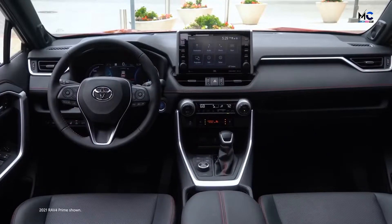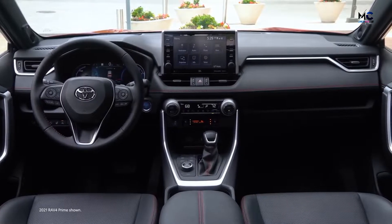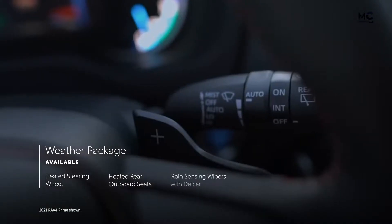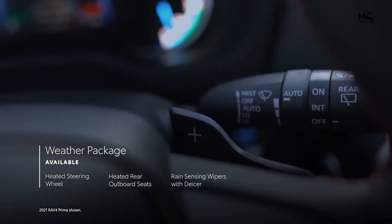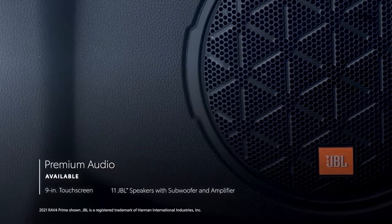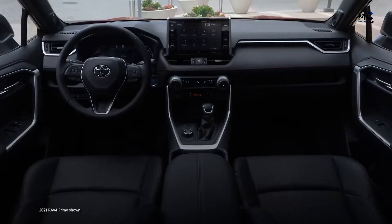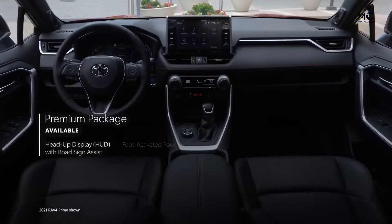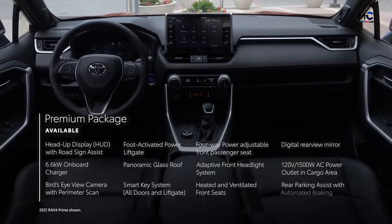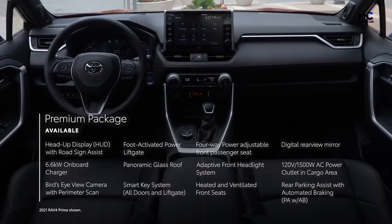Building off XSE's well-equipped standard features, several packages are available. A weather package adds a heated steering wheel, heated rear outboard seats, and rain-sensing wipers with de-icer functionality. The premium audio option includes an 11-speaker JBL sound system. Finally, the premium package for XSE includes both the weather package and premium audio, and also adds a head-up display with road sign assist, a digital rear-view mirror, and a variety of other convenience upgrades.